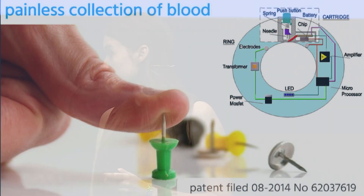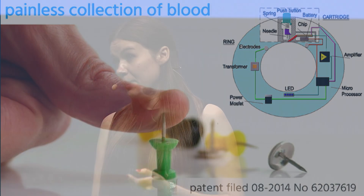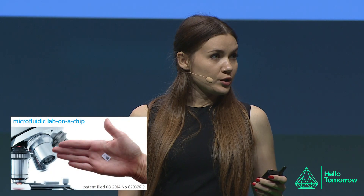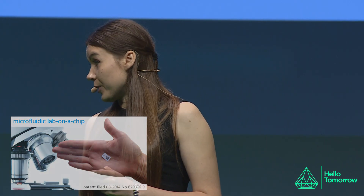We have already filed a patent for our technological innovation and design. We have developed a method for painless collection of blood, which is achieved by placing electrodes in the ring that transmit electric current to block the sensation of pain. For antibody detection, we use a low-cost paper-based microfluidic chip, which doesn't require any source of power.